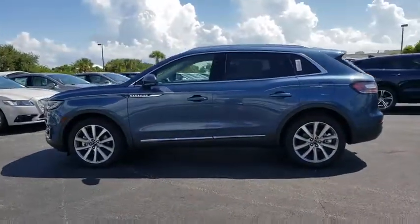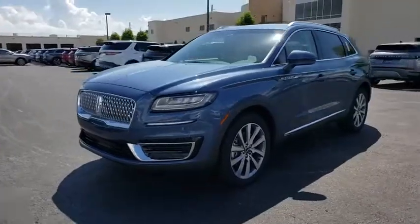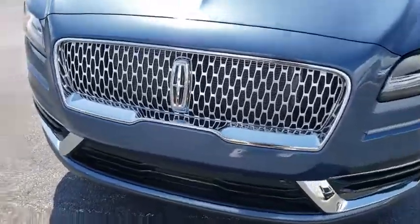Backup camera, anti-lock braking system, power liftgate, navigation system, steering wheel audio controls, keyless entry, power passenger seat, remote engine start, traction control, lane departure warning, stability control, Bluetooth.